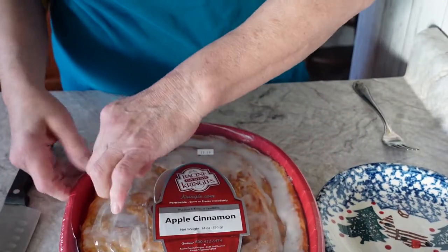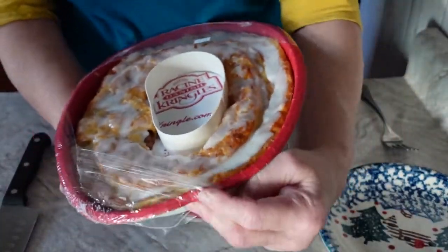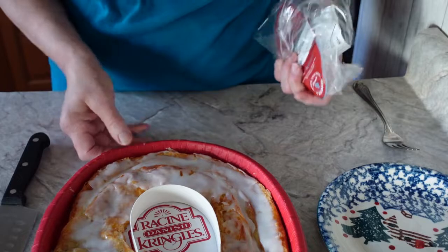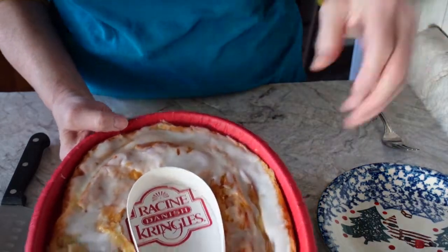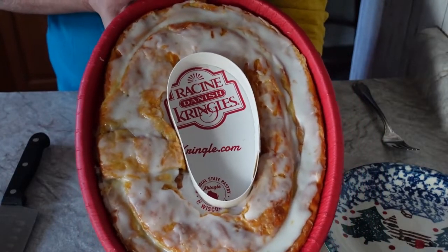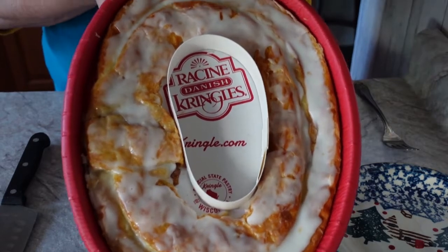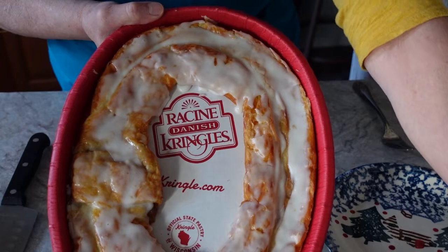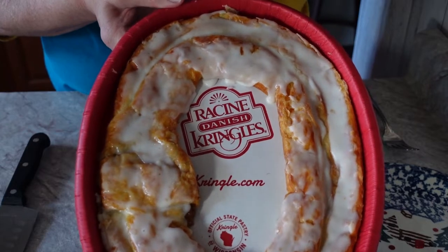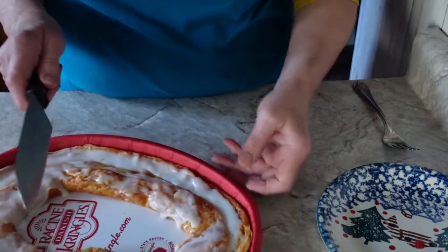It's layers and layers of light, flaky pastry that is folded and rolled and folded and rolled. Then they fill it up — the filling can be apple cinnamon, raspberry, pumpkin, and over the years they've come out with so many different flavors. I think the original filling was almonds — you can still get it with almonds on top.